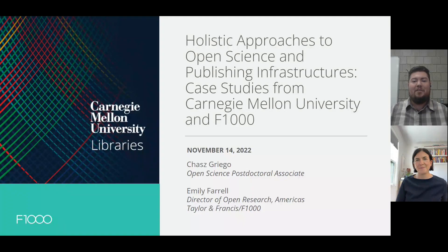Hello, everyone. Thank you for joining us in our session. Today this session is titled Holistic Approaches to Open Science and Publishing Infrastructures: Case Studies from Carnegie Mellon University and F1000. My name is Chas Griego, and I'm an Open Science Postdoctoral Associate at the Carnegie Mellon University Libraries. And I'm Emily Farrell, Director of Open Research for the Americas at Taylor and Francis and F1000.